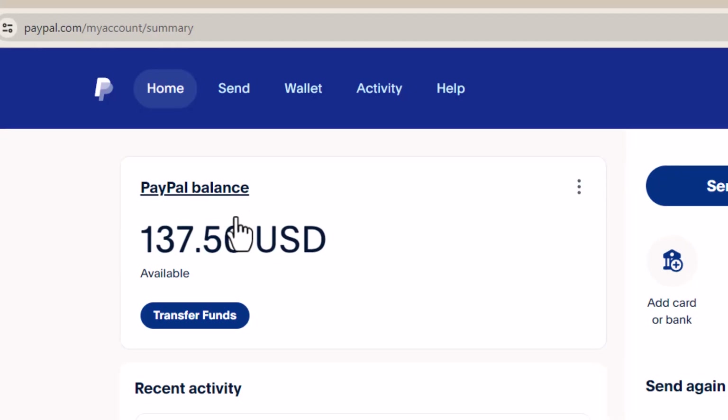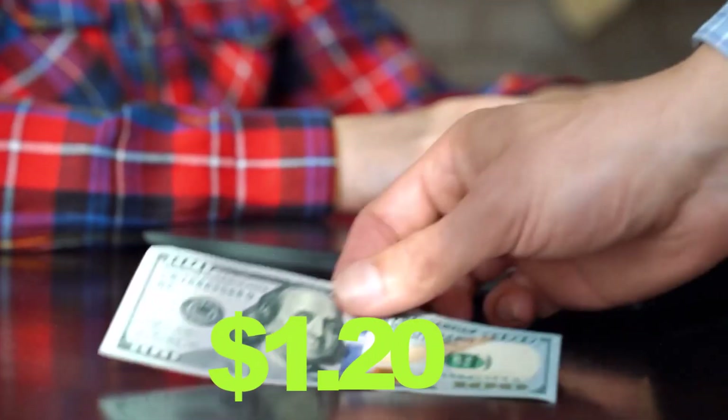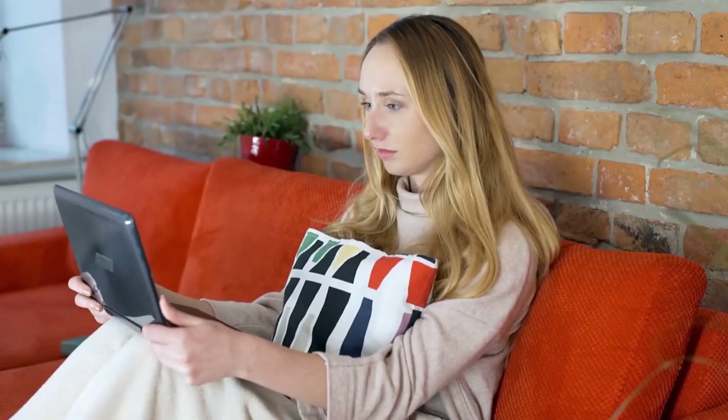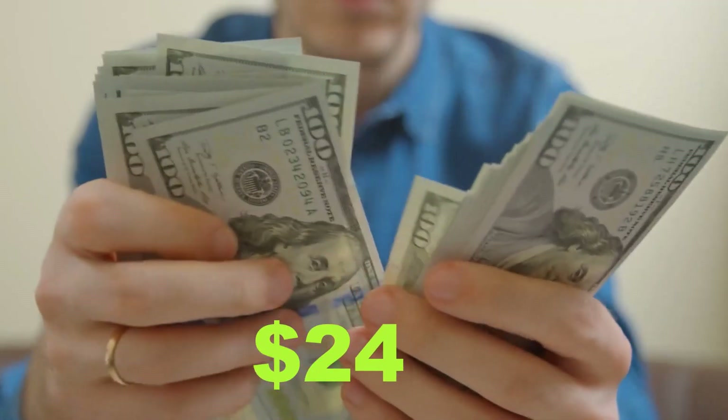In this video, I'm going to show you how we made $137.50 in just one day using a brand new money-making app that will pay you $1.20 for every single ad that you watch for absolutely free. If you just watch 10 ads, you will earn $12. And if you watch 20 ads, you'll make about $24. And the list goes on and on.